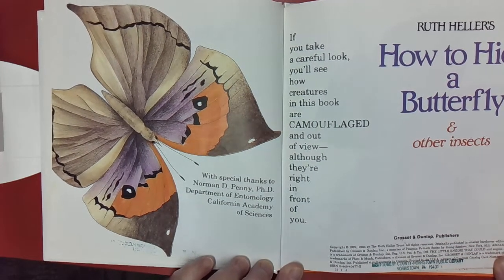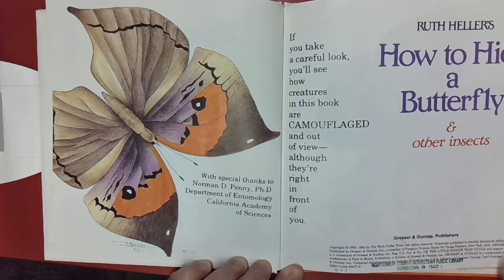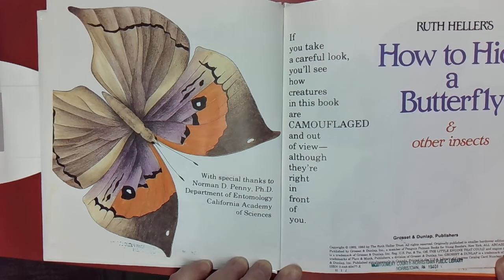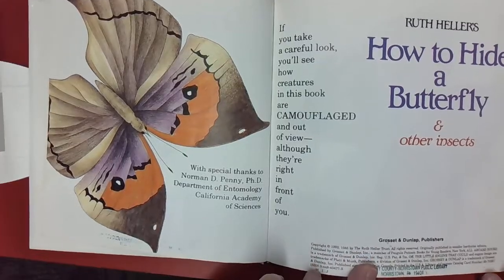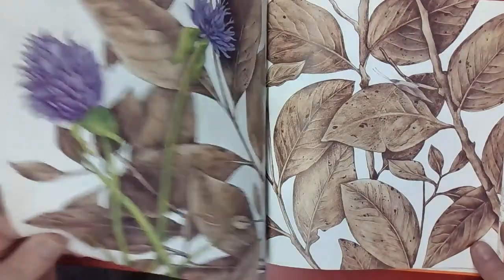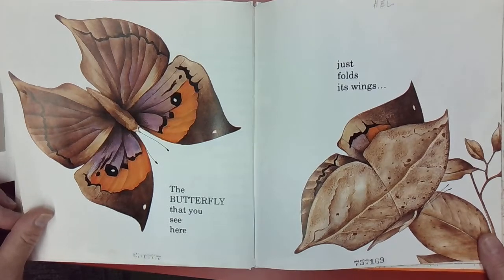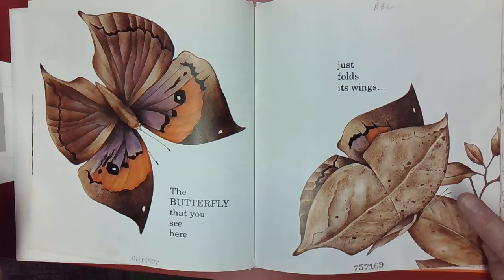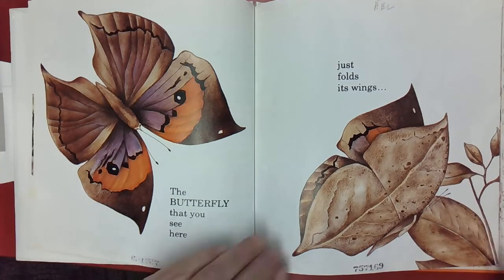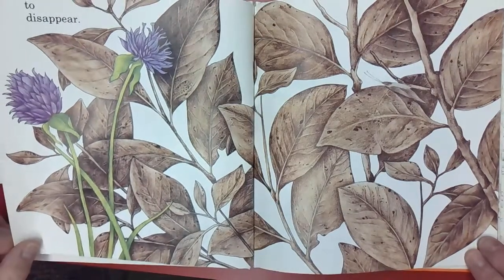If you take a careful look, you'll see how creatures in this book are camouflaged and out of view, although they're right in front of you. The butterfly that you see here just folds its wings — see it's folding its wings? — and it disappears.